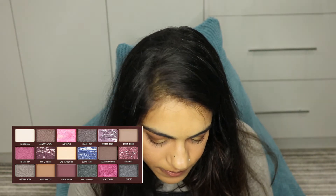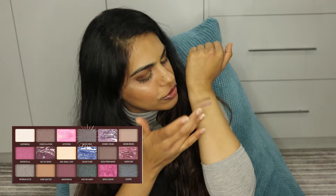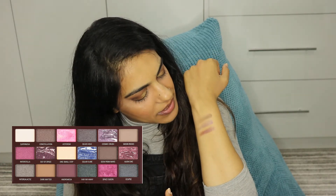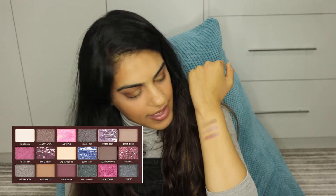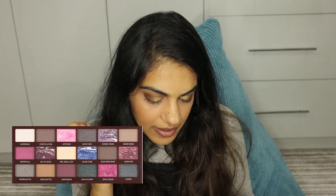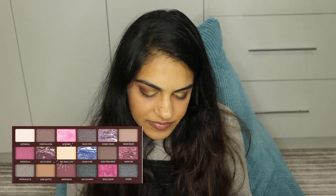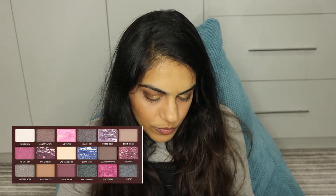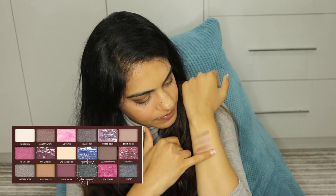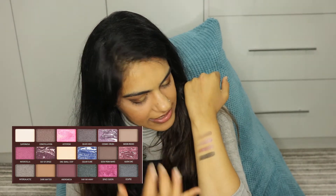Then I'm going to pick one of the shimmery shades — Black Hole. This is like a duo-chrome; it looks like black but it's like a purple-y brown. That one has the highest amount of pigmentation. There's also a glitter shade, which I'm going to swatch — that one is really crumbly. I don't think the glitter would last on it; I think the glitter is very much just on the top of the shadow rather than actually being on the inside.